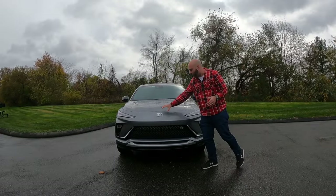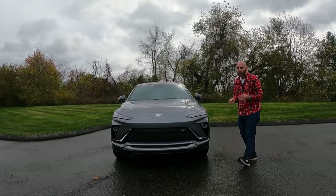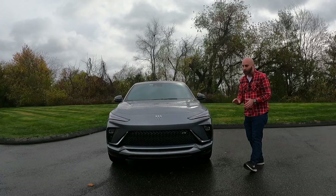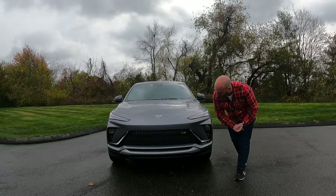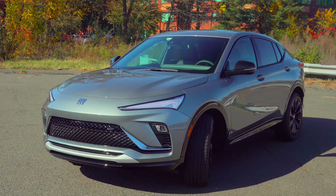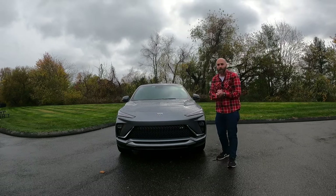The front end has the slimmed-down logo. These nice sleek lights give me Genesis vibes, and they actually work pretty well at night — surprisingly, even being so thin. LED daytime running lights, LED headlights, auto high beams, and auto headlights are standard no matter what trim level. There's a nice big open grille with lots of actual venting for the intercooler, since this one has a turbocharger. They've done a really great job with this front end.